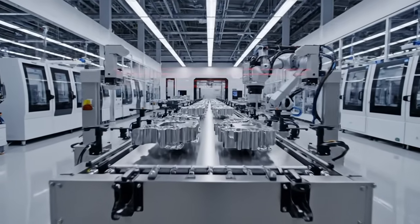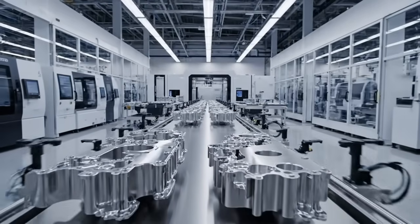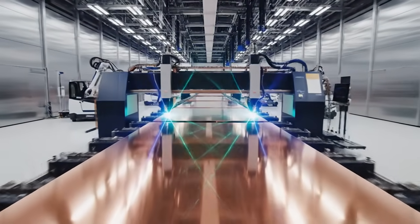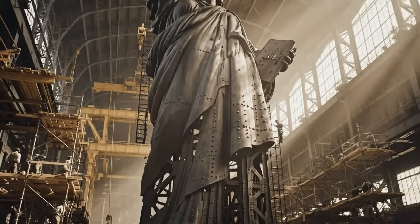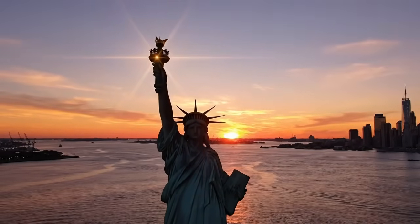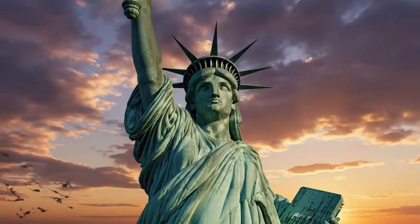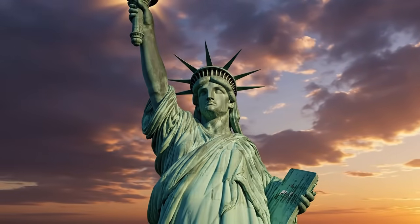The final touches approach. Refinement defines legacy. What began as raw materials and human effort now stands as a global symbol of freedom.